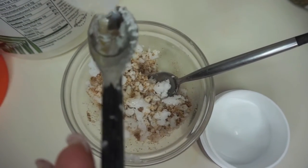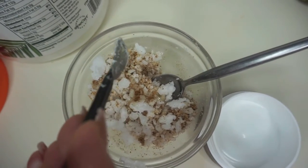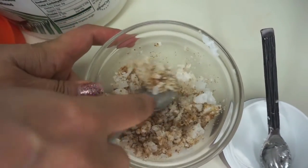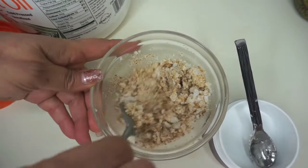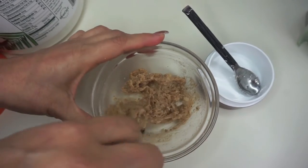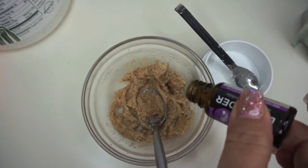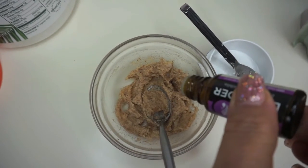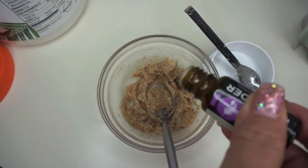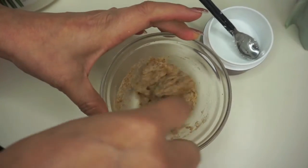My coconut oil was really hard because my house is freezing, so I did have to put it in the microwave for a little while just to get it soft. Then I'm using about two teaspoons of castor oil — castor oil is perfect for the skin as well. I stir this all together, and I recommend putting it in the microwave for about 30 seconds, then keep mixing to get rid of all the clumps until you have a paste-like consistency, kind of like an oatmeal texture.